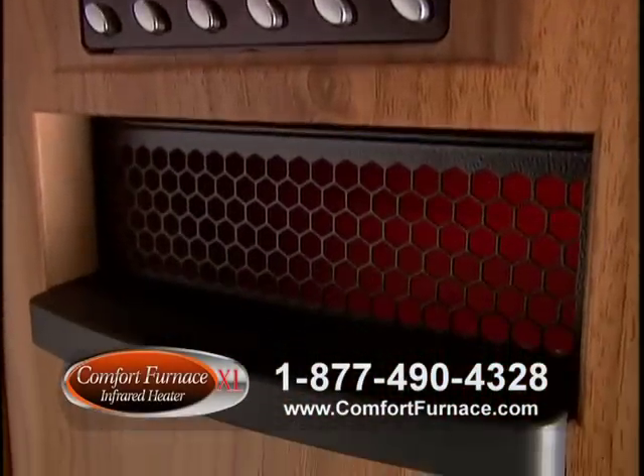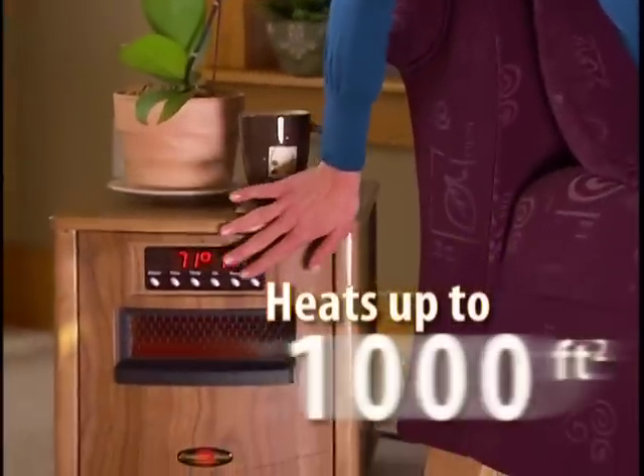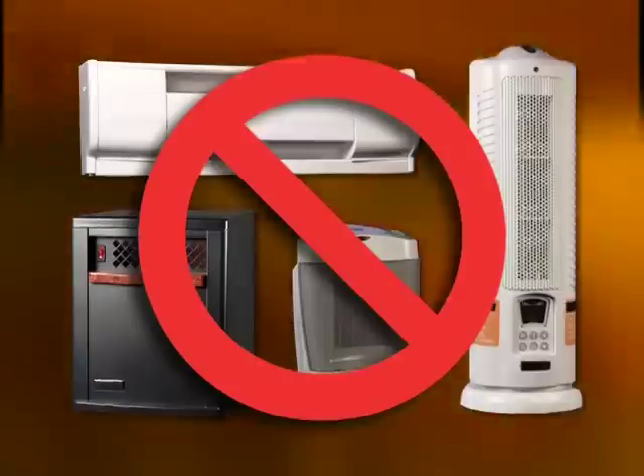The Comfort Furnace XL's patented infrared heating technology provides powerful, safe heat while driving your heating bills down. It heats up to 1,000 square feet and is 35 to 50% more efficient than baseboard systems and 10 times more powerful than conventional small heaters.